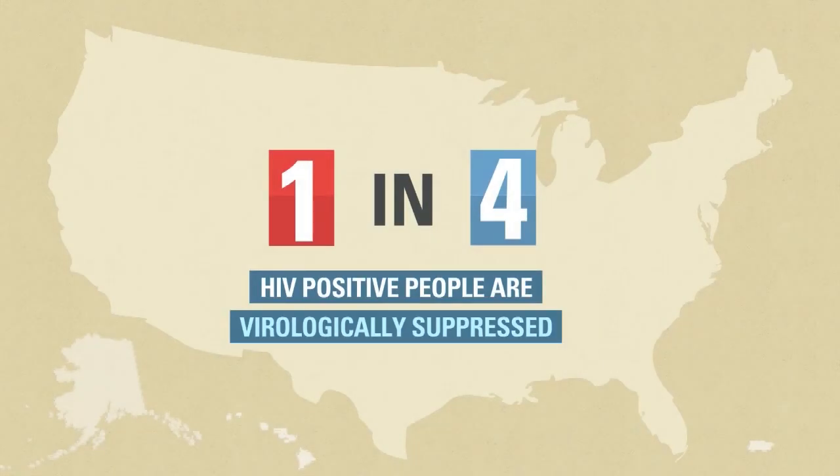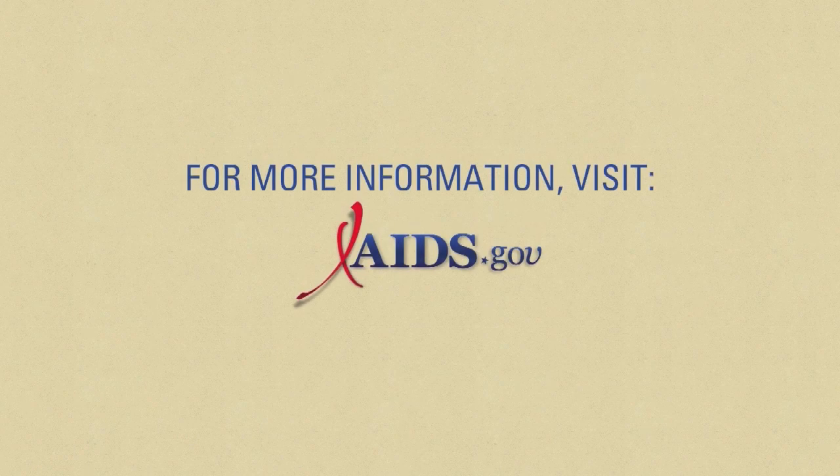Each of us can help to make the one in four, four in four. For more information, visit AIDS.gov.